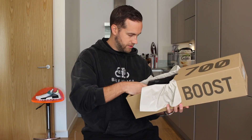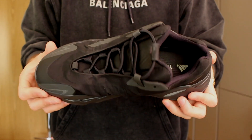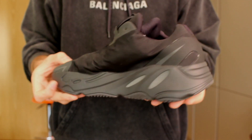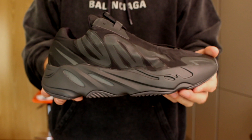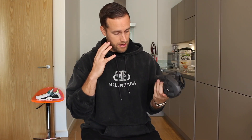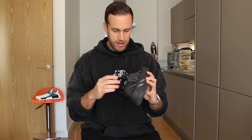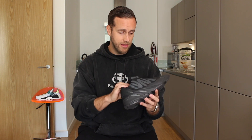Looking at the sneaker off the bat, it has the very recognizable 700 midsole and sole that looks very similar if not identical to the normal 700. This is the triple black colorway so it features the black sole, black midsole, and black upper. A lot of people have talked about this online and I mentioned it in my last video — the upper is made of nylon, a new material that hasn't been used in the Yeezy 700 range before. It is rumored that the nylon material is part of the reason the price has dropped for the Yeezy 700 MNVN.